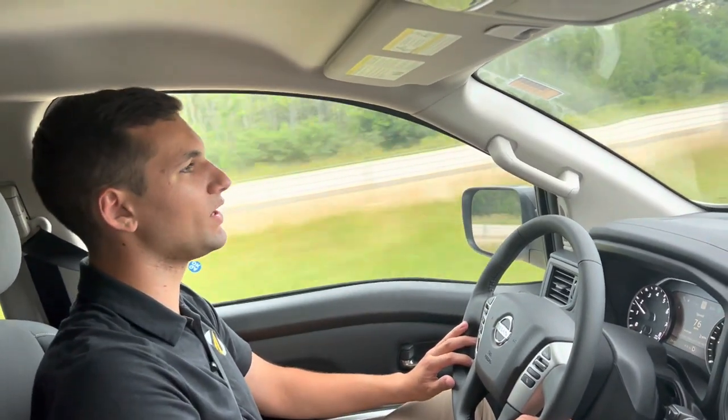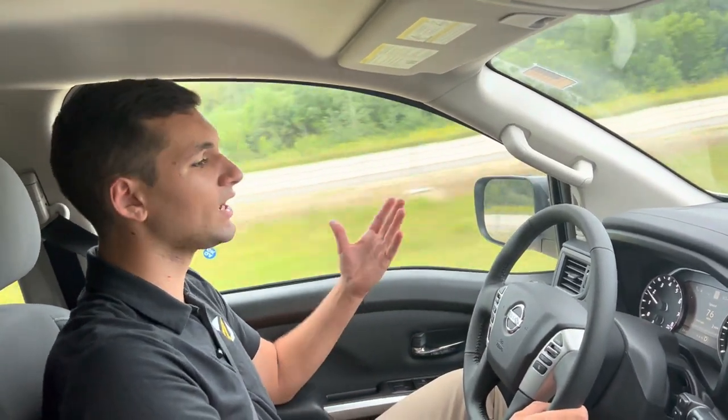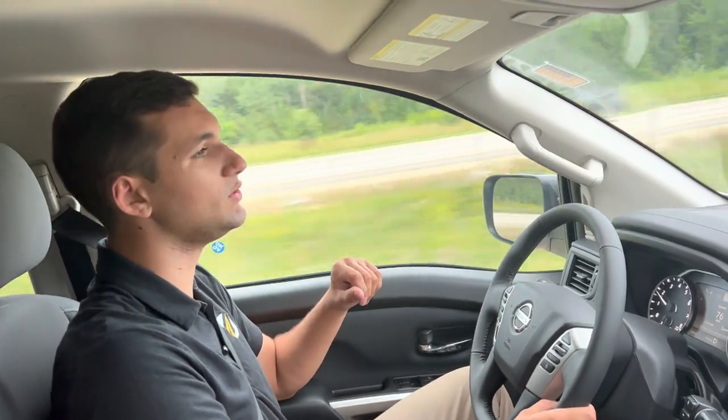Hey guys, Drake with Rusty's Nissan of West Bend. For our test drive Tuesday, I wanted to show you guys around our 2022 Nissan Titan.